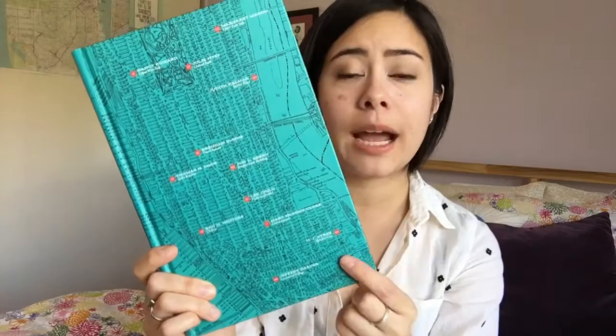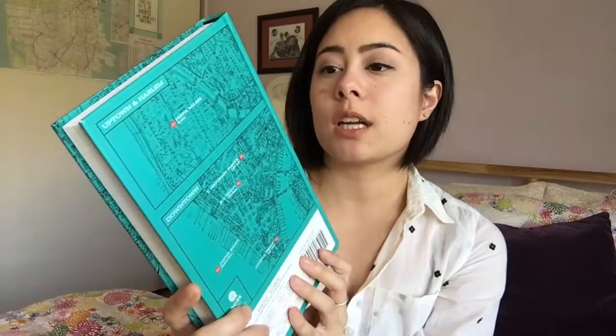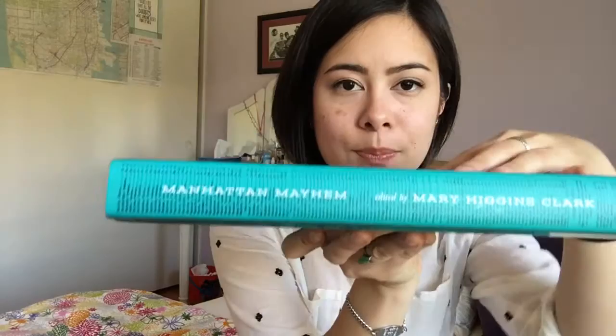Lastly, I have a book from the amazing people over at Quirk Books — this is Manhattan Mayhem, which is a collection of short crime and mystery fiction edited by Mary Higgins Clark. Quirk Books always puts so much effort into the aesthetic of their books, which I really appreciate. I'm loving the turquoise and the pops of red — it's a map of Manhattan on the cover, for those who can't see because I'm filming on my phone — and it wraps all the way around. Even on the spine there's a little detailing. The attention Quirk gives to their aesthetics is second to none in my opinion.